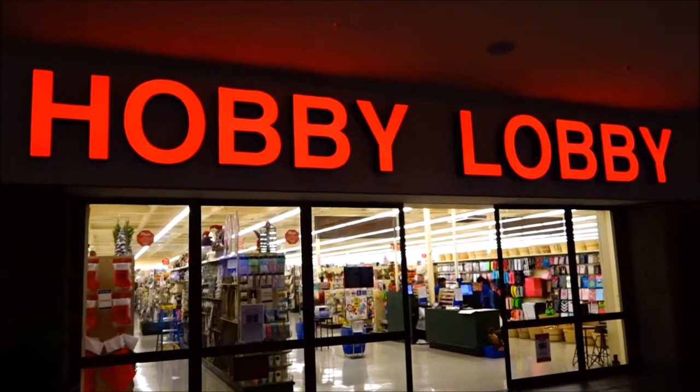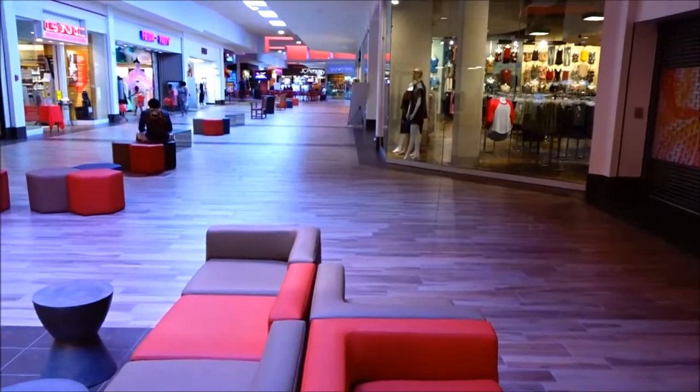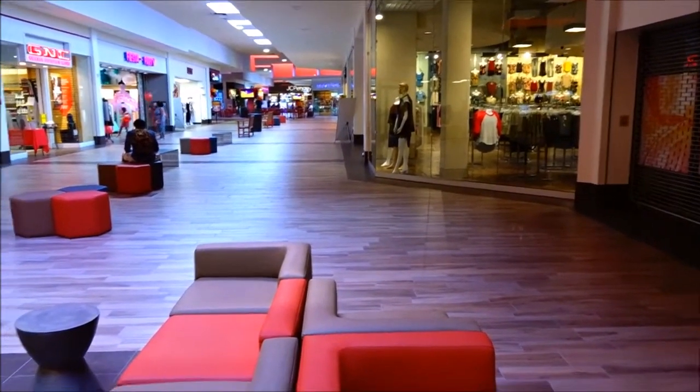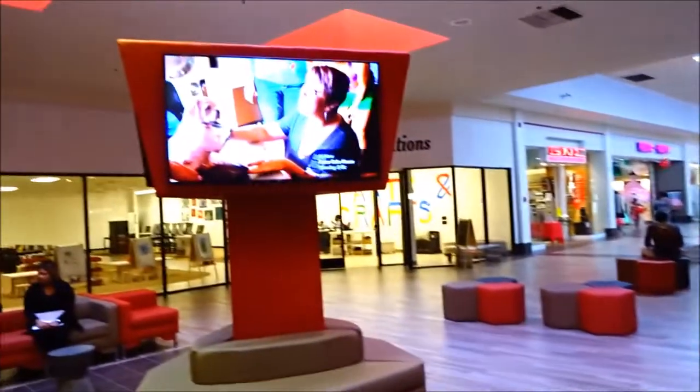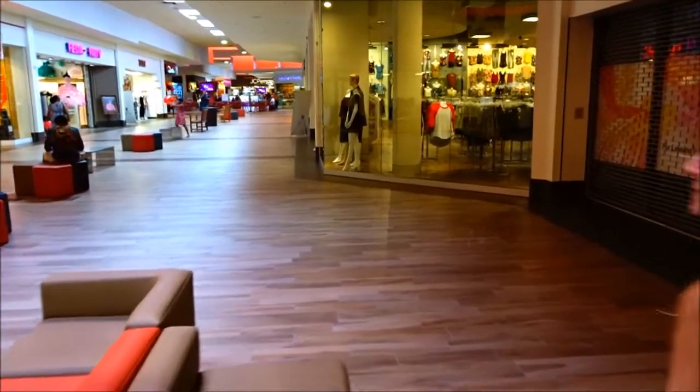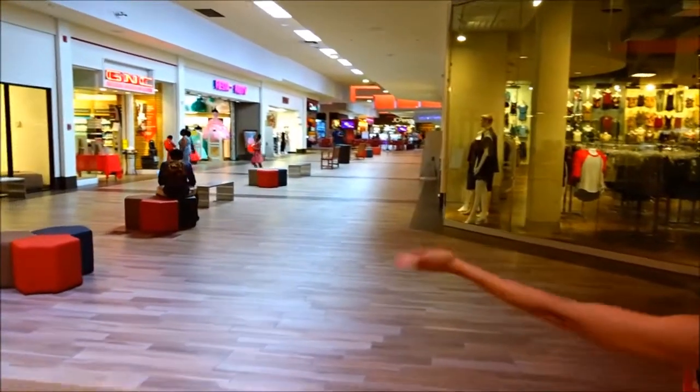So we've come from Hobby Lobby to the mall entrance. We are at the Hemet Mall. They have made so many changes and upgrades. Look at this screen and look how wide everything is. We heard they did a facelift and they sure have. They have made this mall nice.